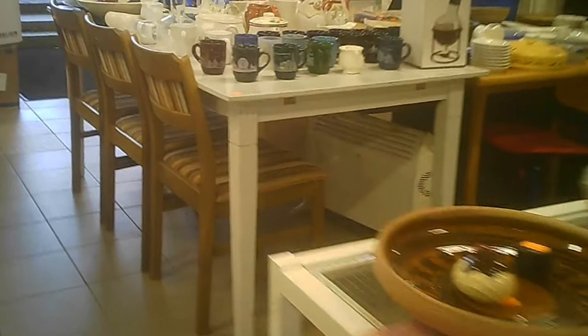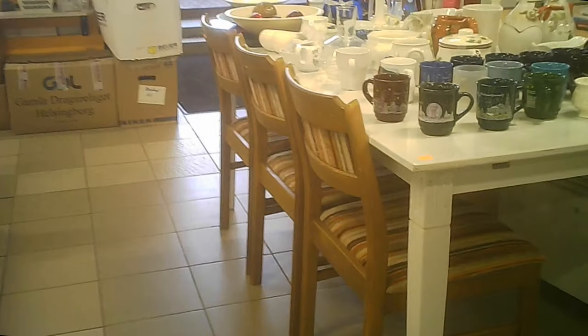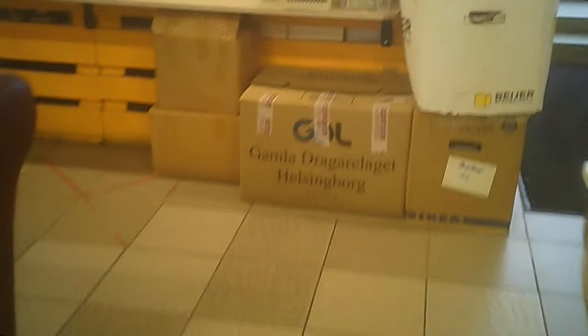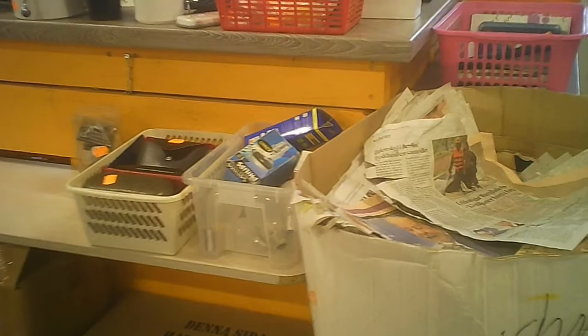So here we are, going through into the hard goods. But before we go in there, we're going to see the entrance and the cash register. Right here is the cash area, and they have a good supply of old newspapers so that you can wrap up your more fragile goodies. There's the door and a lovely old secretary desk.